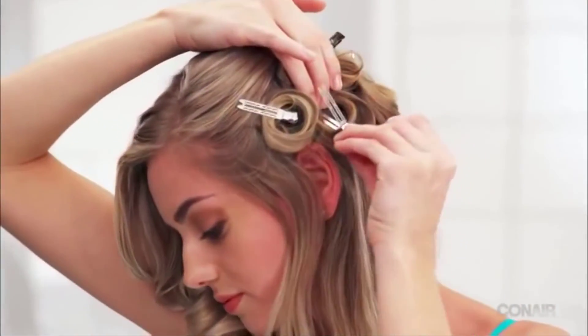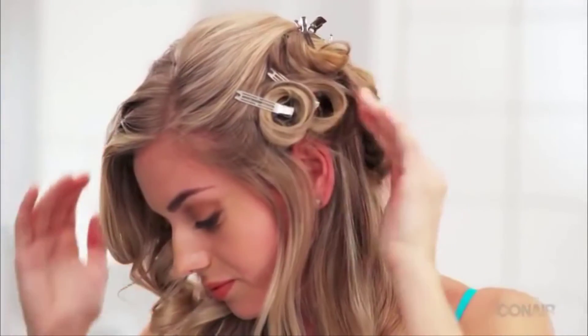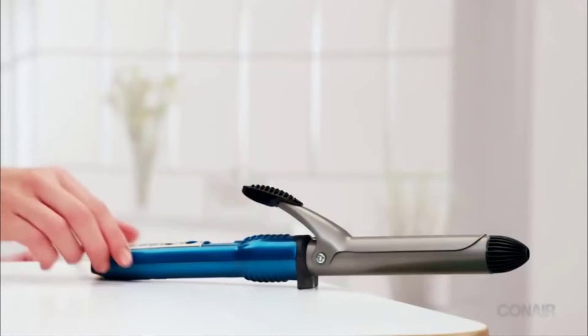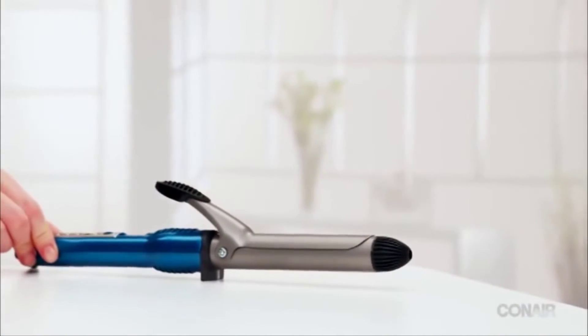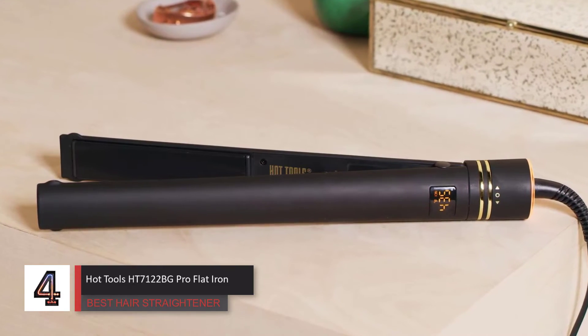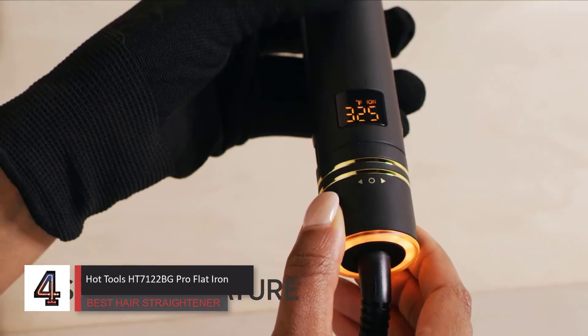I achieved the best curls when I used smaller sections of hair with this iron, which makes sense because it's able to evenly distribute the heat when you use small amounts and place the hair flush to the ceramic iron. This iron became an obvious choice for the best value pick, as you can use it to your specific needs, and of course it's priced reasonably, costing in the double digits.